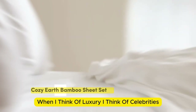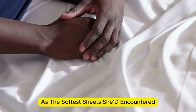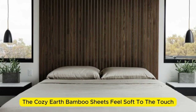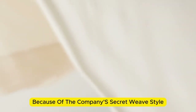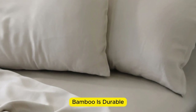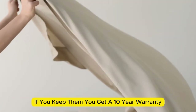Number 4: Cozy Earth Bamboo Sheet Set. When I think of luxury, I think of celebrities — so when Cozy Earth's bamboo sheet set got endorsed by Oprah as the softest sheets she'd encountered, I paid attention. True to Oprah's endorsement, the Cozy Earth bamboo sheets feel soft to the touch, which is a common characteristic of bamboo sheets and could also be due to the company's secret weave style. While you might have to pay extra for these luxury sheets, they'll be worth the investment. Bamboo is durable, and you'll have 100 nights to test these sheets out to see if they're right for you — and if you keep them, you get a 10-year warranty.